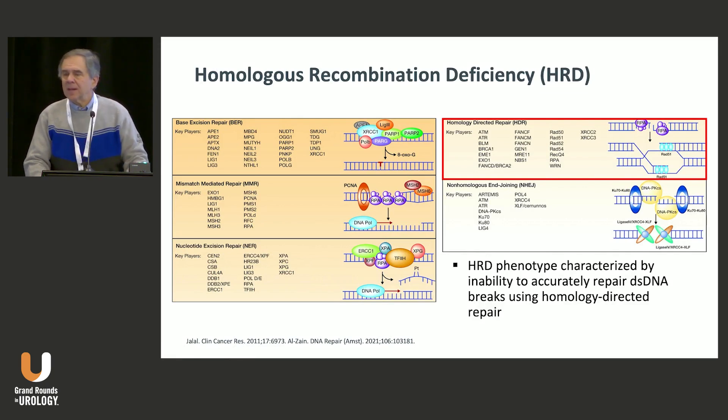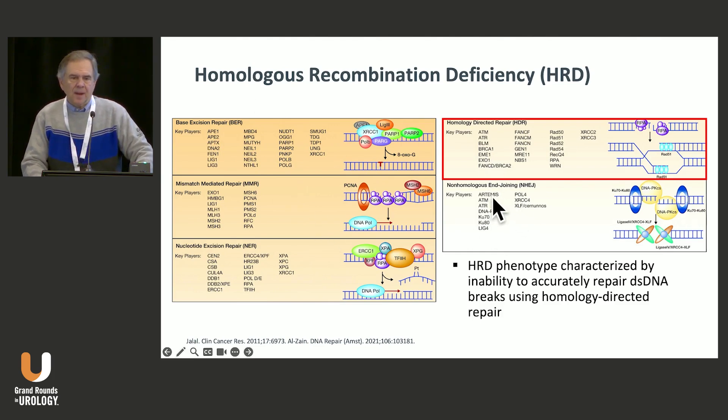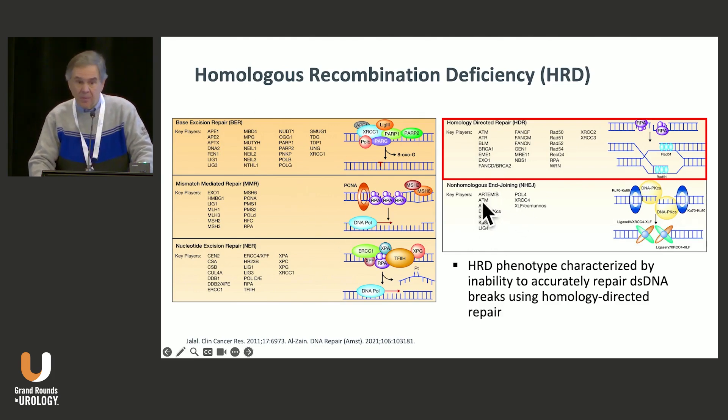There are a variety of different ways that we can fix our DNA when it's damaged by chemicals, when it's damaged by radiation, and there are ways that we excise particular areas in the genetic code — either by base excision repair, mismatch repair, nucleotide excision repair, homology-directed repair, or non-homologous end-joining repair.